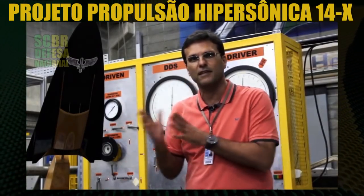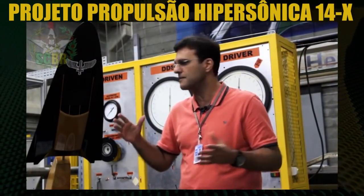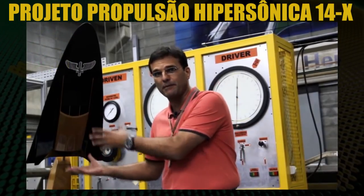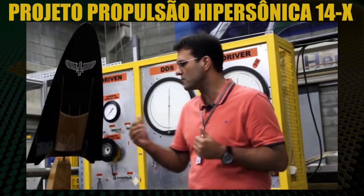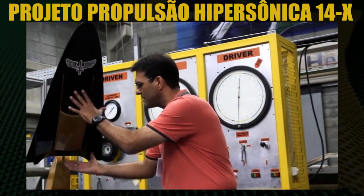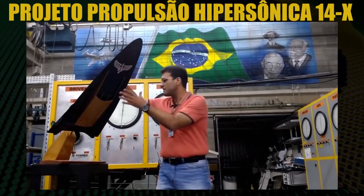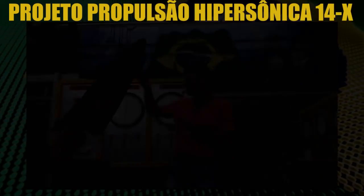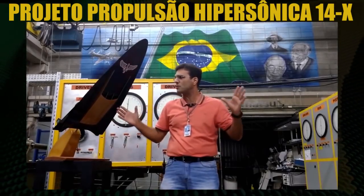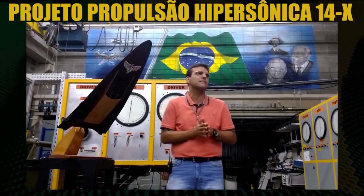Here we have a schematic of the 14X vehicle, where we can identify two large areas. The hypersonic engine proper — this section here is about 1.5 m — and the fairing of the vehicle. The total size of this integrated system is approximately 4 m.